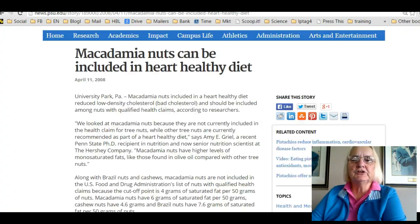Another thing my sister recommended was that I eat macadamia nuts, and upon researching that I find that they are good for reducing low density cholesterol, but the trick is to only take four or five a day.